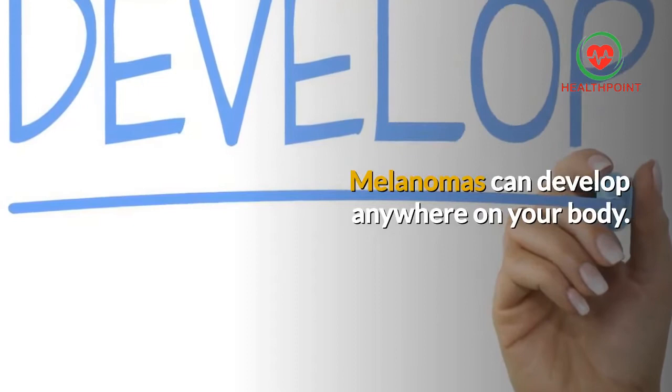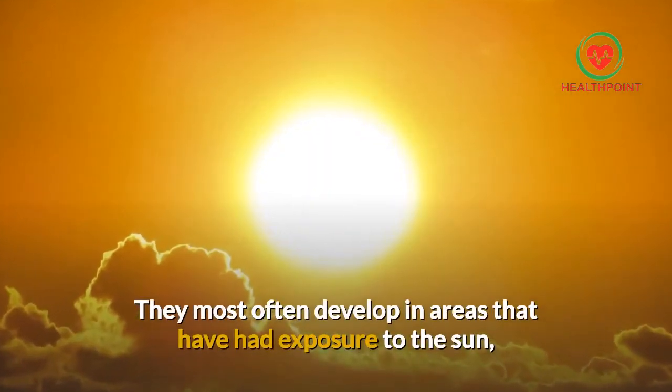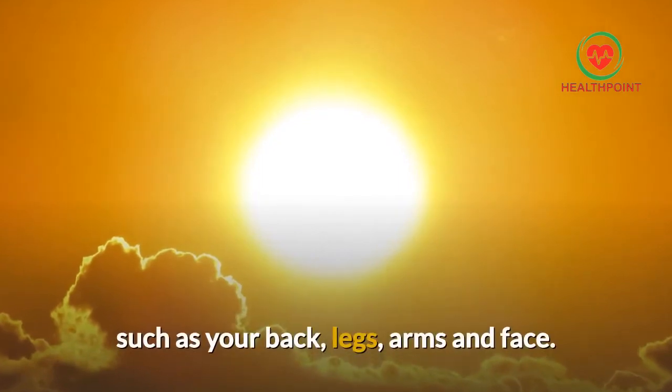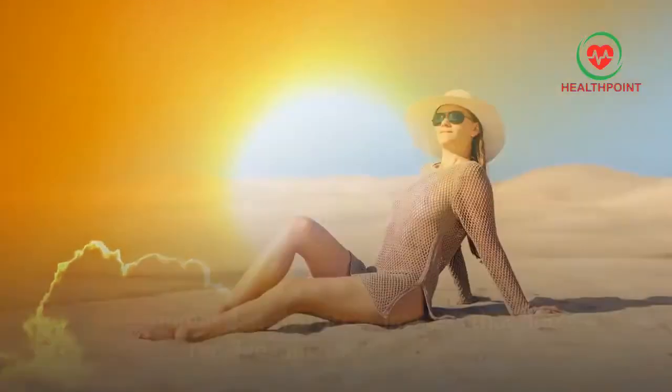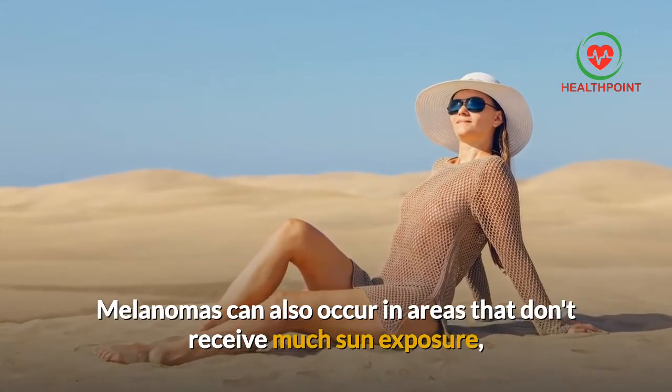Melanomas can develop anywhere on your body. They most often develop in areas that have had exposure to the sun, such as your back, legs, arms, and face. Melanomas can also occur in areas that don't receive much sun exposure.